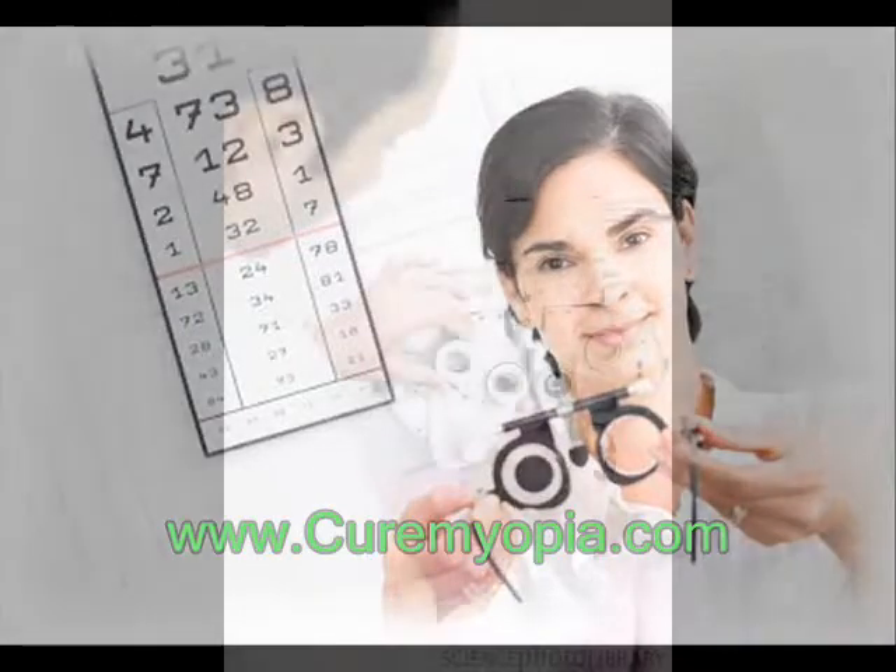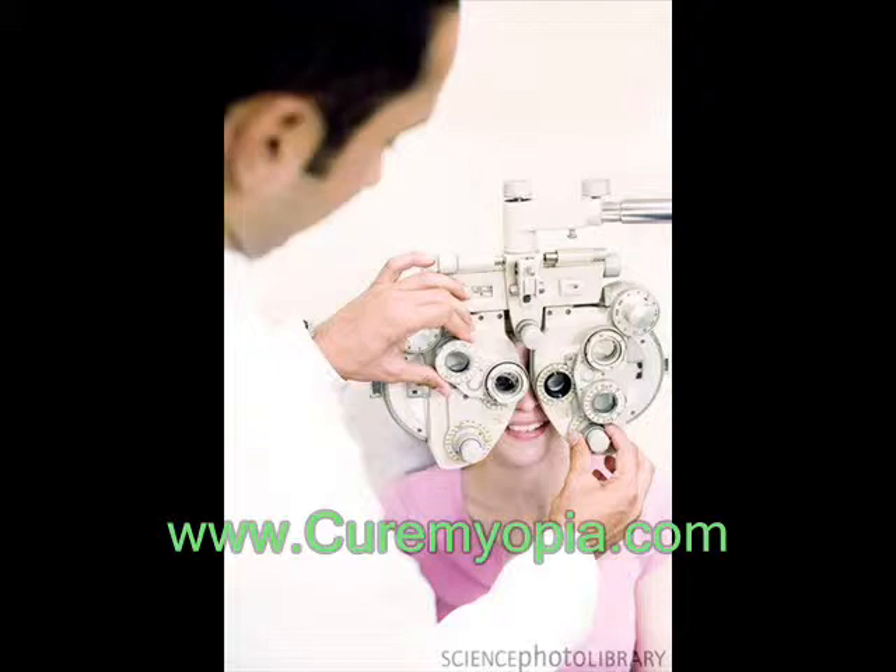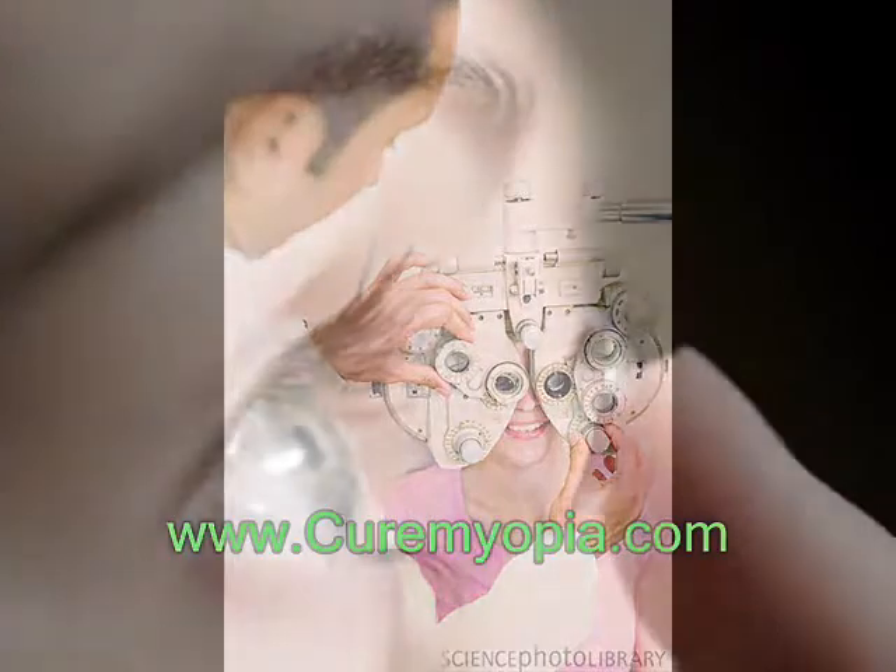Eyeglasses are the simplest and safest way to correct astigmatism. Your eye care professional will prescribe appropriate lenses to help you see as clearly as possible.